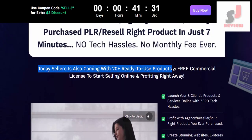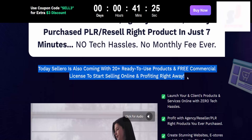Today Solero is also coming with 20 plus ready-to-use products and a free commercial license to start selling online and profiting right away.